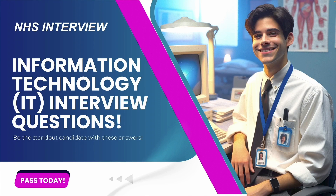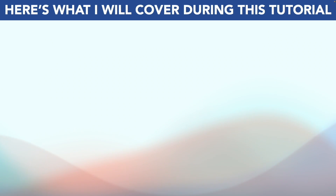Hello, my name is Joshua Brown from the interview training company HowToBecome.com and in this presentation I will teach you how to pass your NHS IT interview. So if you have an NHS information technology interview coming up for any NHS trust, then please make sure you watch this video from start to finish because I'm going to help you to stand out and succeed.